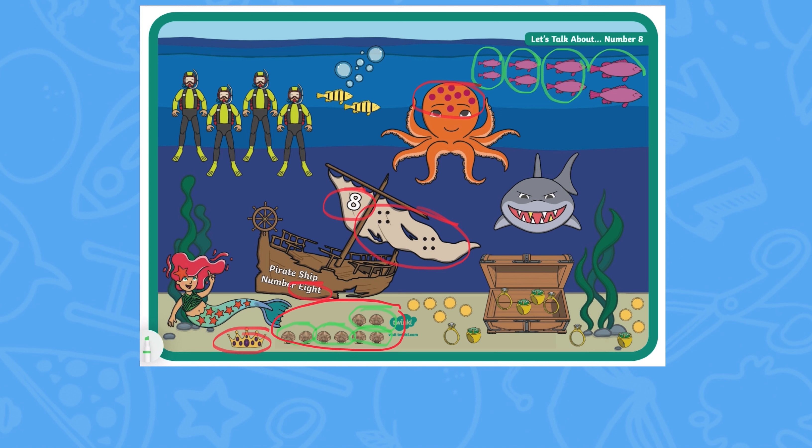Can children identify the different representations of the number 8 in the poster? They may like to cross out pictures as they count, or they could use small objects such as buttons to support with one-to-one correspondence. Encourage children to talk about the different representations that they find in the poster.